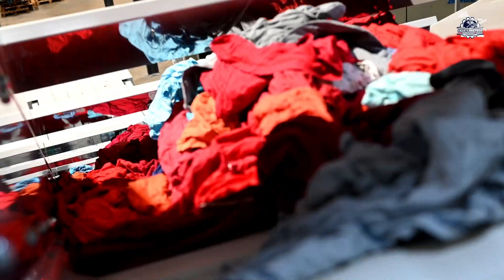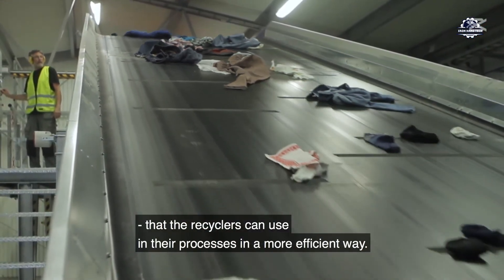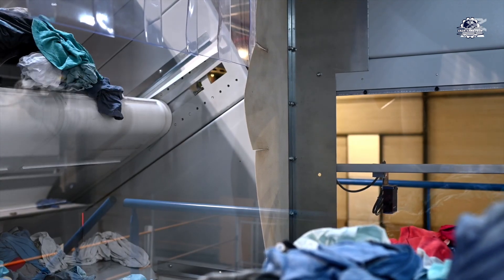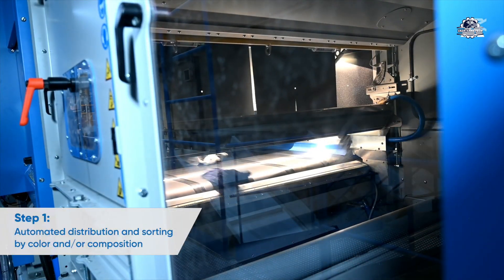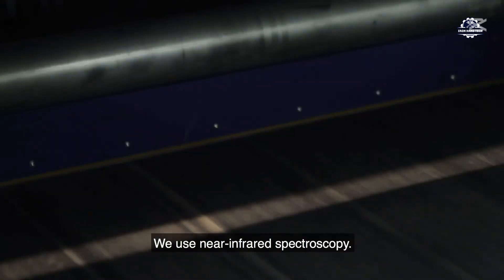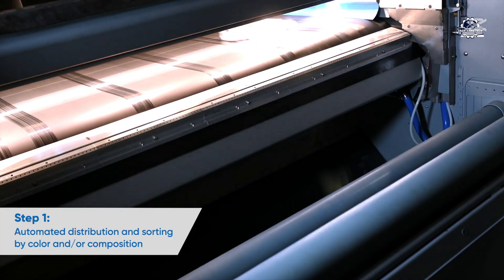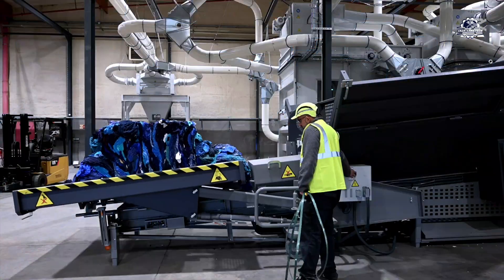Jeans are often collected together with other types of clothing, so we need to separate them because the recycling process is different. In modern factories, optical scanning technology is used to automatically classify. An infrared optical system analyzes jeans based on the absorption and reflection of infrared light to identify the fabric material.